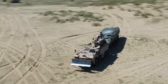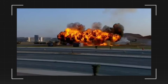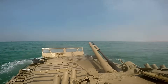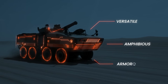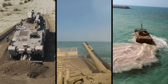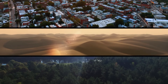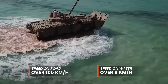With battlefield threats evolving faster than ever, does this next-generation combat vehicle have what it takes to redefine modern warfare? Designed to meet the ever-changing demands of combat, Rabdan is a highly versatile, amphibious, and heavily armored combat vehicle built to dominate any terrain and any mission. It can reach speeds of over 105 kilometers per hour on roads and 9 kilometers per hour in water, making it one of the fastest armored vehicles in its class.